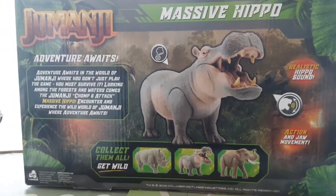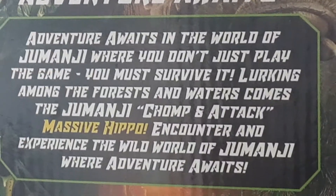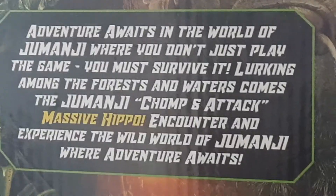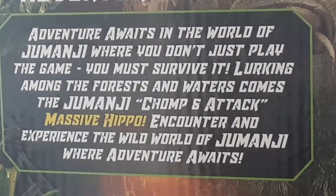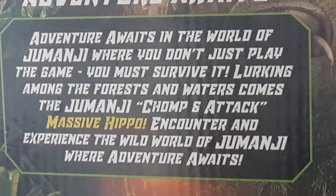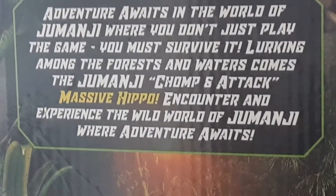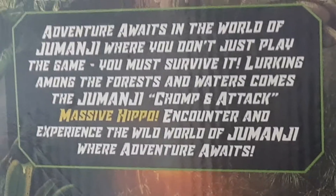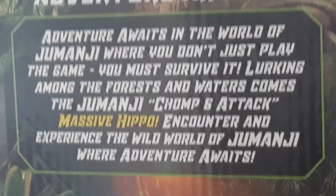Let's take a look — adventure awaits in the world of Jumanji, where you don't just play the game, you must survive it. Lurking among the forests and waters comes the Jumanji chomp and attack massive hippo. Encounter and experience the wild world of Jumanji where adventure awaits.